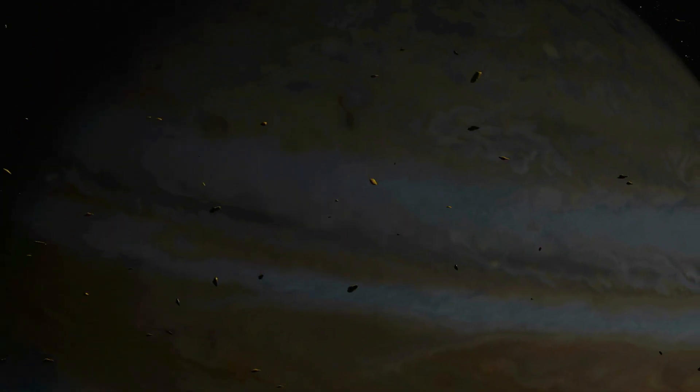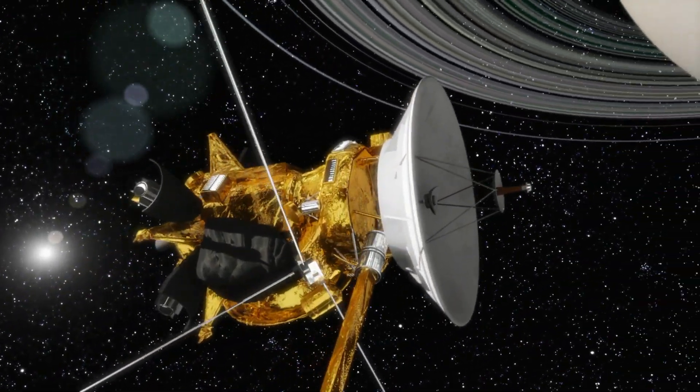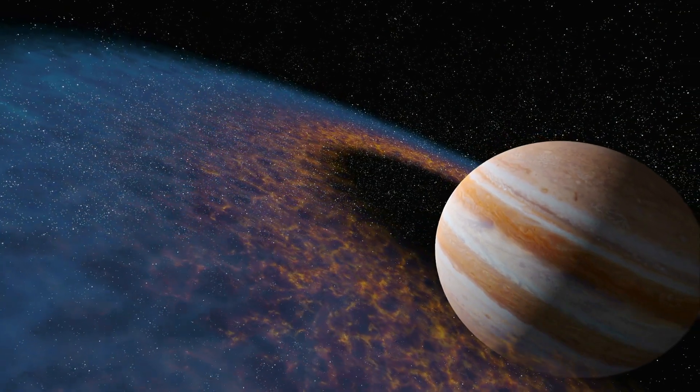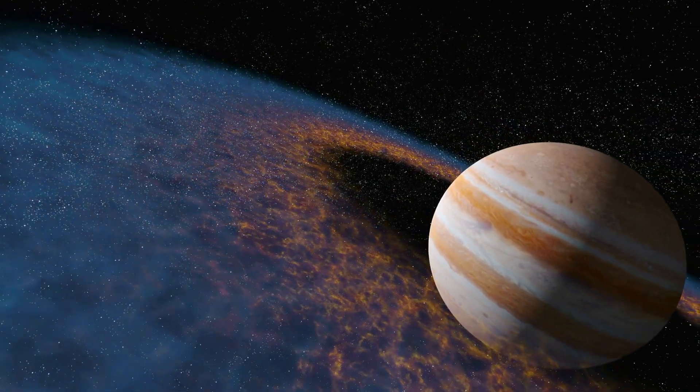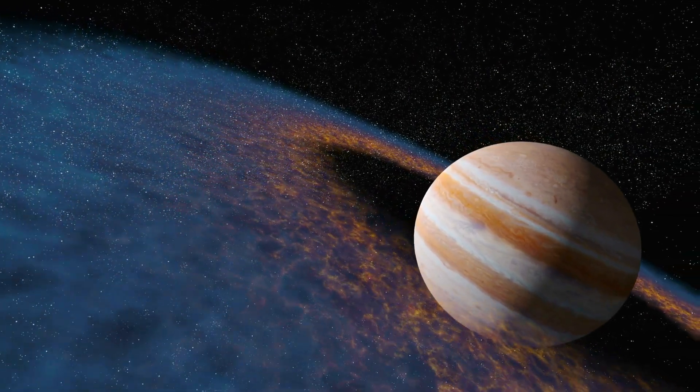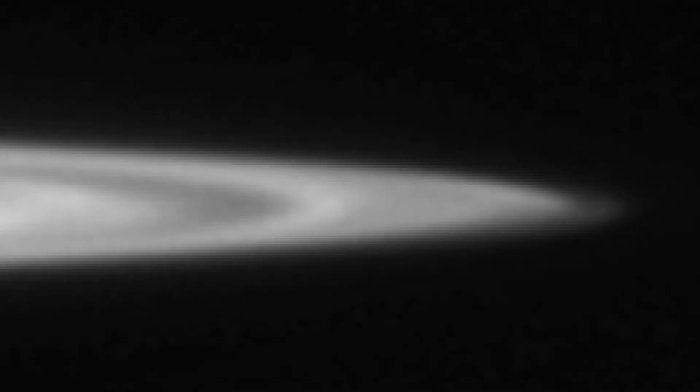NASA has recently compared images of Jupiter from the Cassini and New Horizons missions and made a stunning discovery. Like Saturn, Jupiter also has rings, though much fainter. But something has disrupted them. If you look at the rings of Jupiter, they actually have little corrugations, little ripples in them.